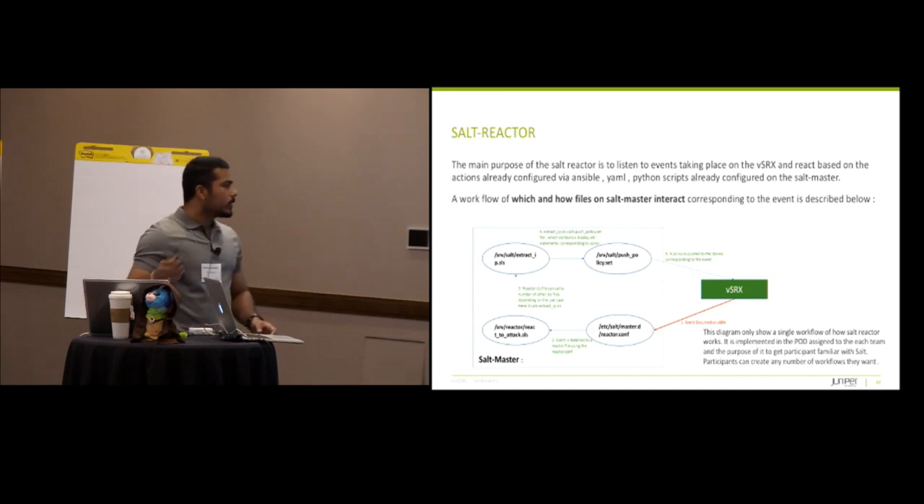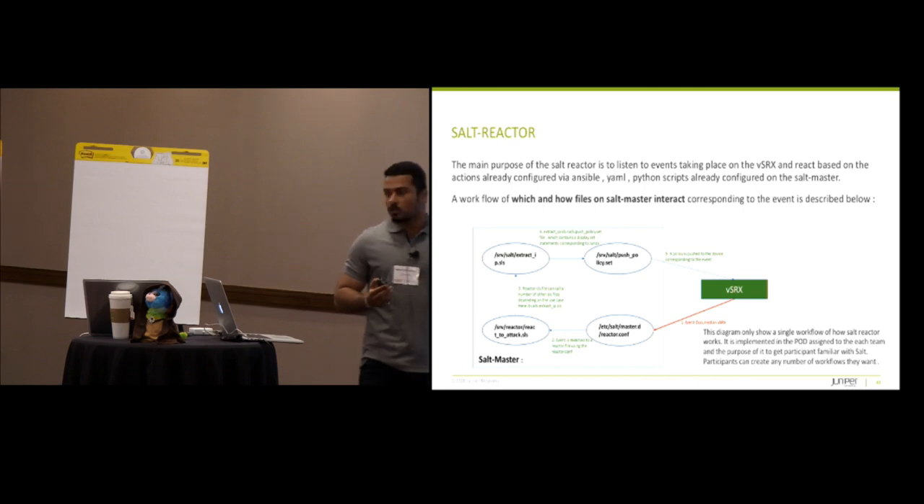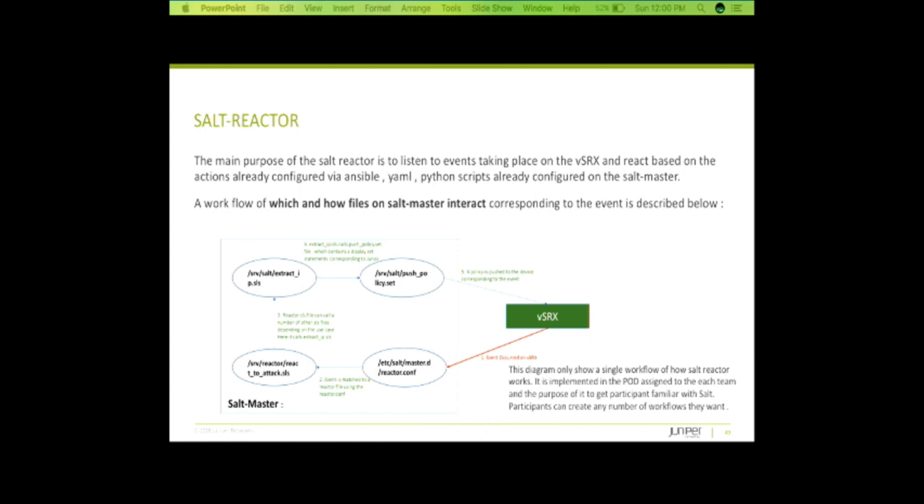This is basically how the salt reactor works. Right now there are four files configured. You can create any number of salt state files — salt state files are files that correspond to a particular state of the device in respect to salt. I've given links at the back of the slide deck so you can understand better how salt works. Whenever an event occurs, it pushes to a particular file — here I've given the path. The reactor uses regular expressions. That reactor triggers a corresponding file named react-to-attack, which is available on your pods. That extracts the IPs you want to block or push corresponding policies for, and invokes a policy set file — a policy file with predefined JunOS commands that you can modify as needed, and that pushes the policy back onto the SRX.